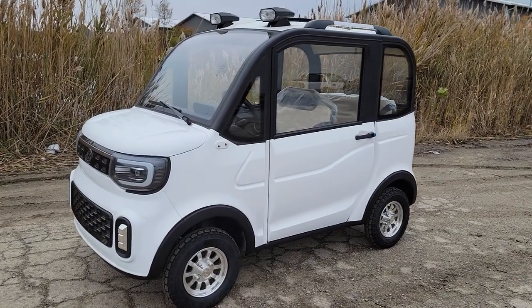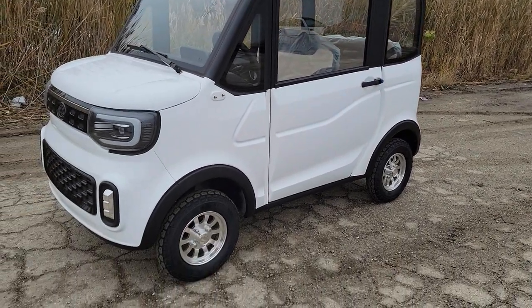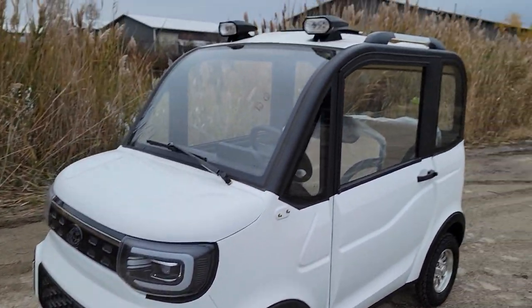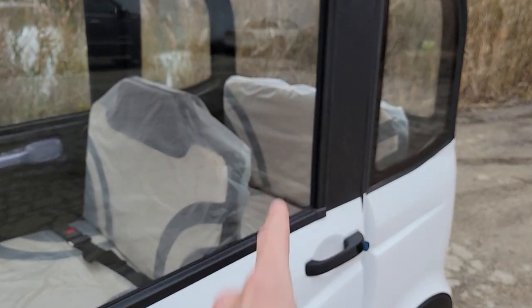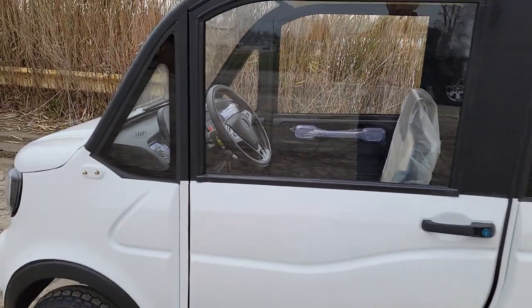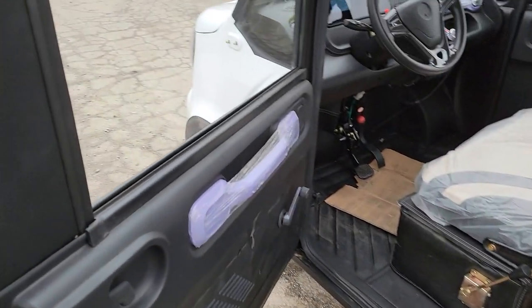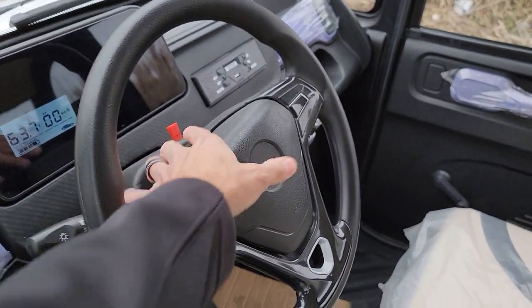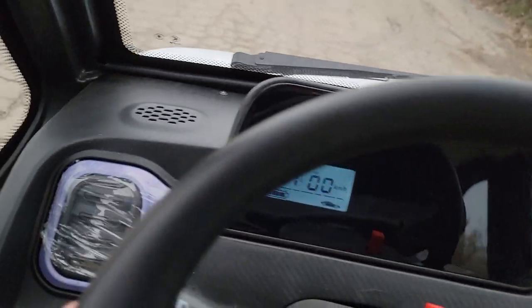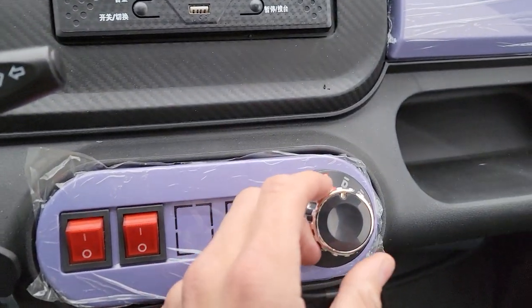What's up everybody, it's Gary here from SaferWholesale.com. Check it out — this right here is the white Coco Coupe. It's a four-seater, so you have two seats in the front and two seats in the back. It does have real door locks, and when we open it up it's got heat and AC. You can see how much power we have on it, and we'll take it for a ride in just a second.